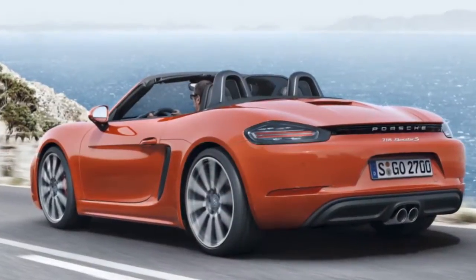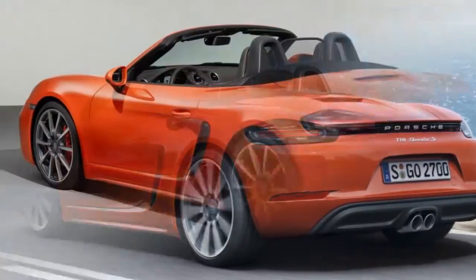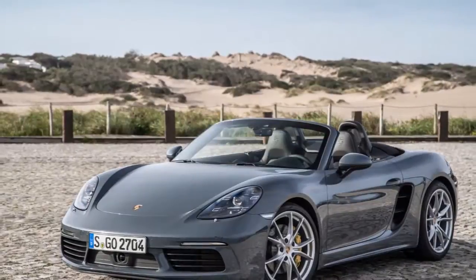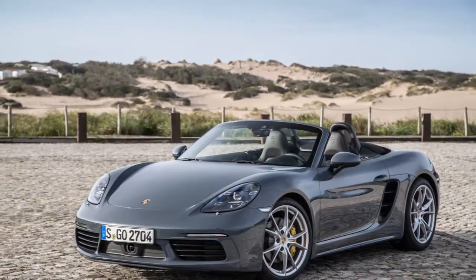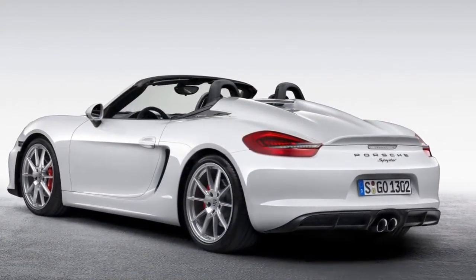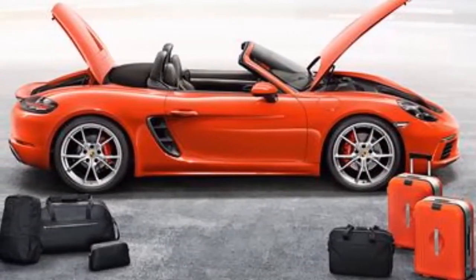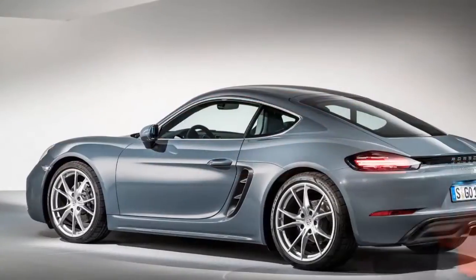For Porsche enthusiasts the most important thing is its engineering. The 718 gets two brand new engines: a 2.0 litre and a 2.5 litre four-cylinder. Porsche has retained the signature Boxster layout of the engines. The 2.0 litre 295 bhp, 380 Nm torque engine will power the Boxster and the Cayman, while the S versions will feature the 345 bhp, 420 Nm torque 2.5 litre mill.